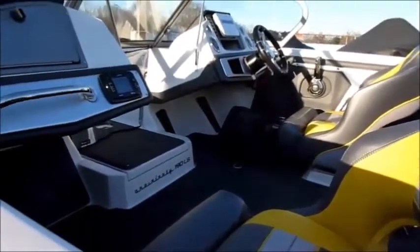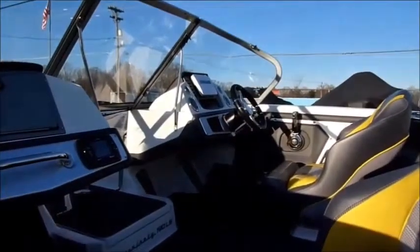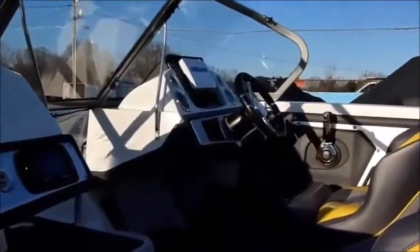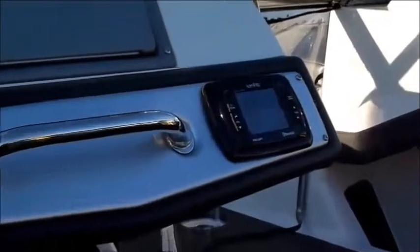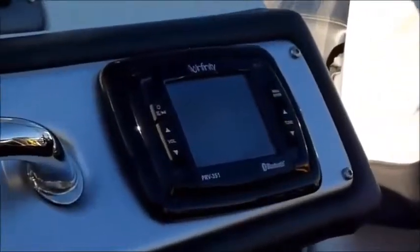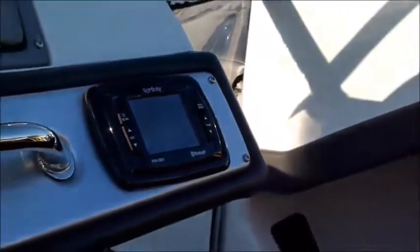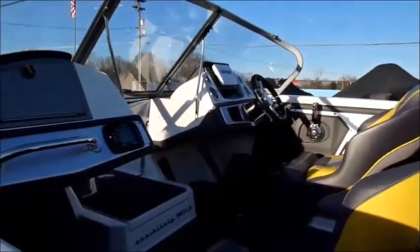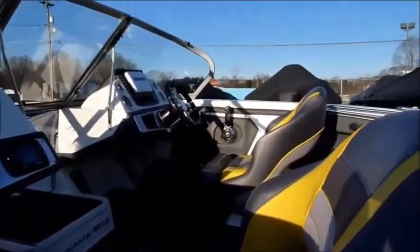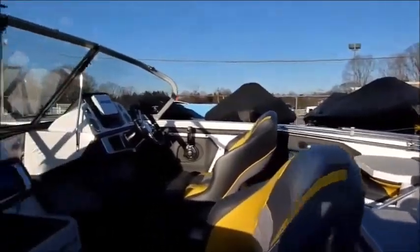This one comes equipped with an HDS-9 in the console and an HDS-5 in the bow. Also comes with an Infinity digital radio and three speakers — just a fantastic sound system. This one you can fish in the morning and ski in the afternoon. Great family boat, plenty of room. Wide beam, very stable in the water, great riding boat.